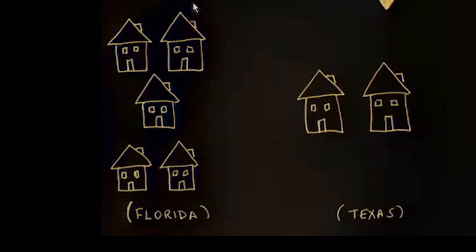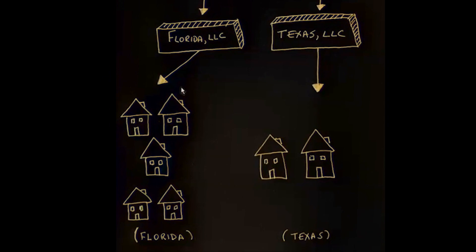The same thing applies with Texas — for the Austin properties, I would just set those up in a Texas LLC and put both of them in there. So I would recommend setting up your Florida properties in a Florida LLC and your Texas properties in a Texas LLC.